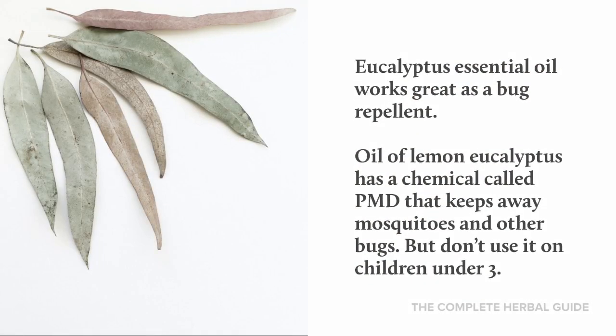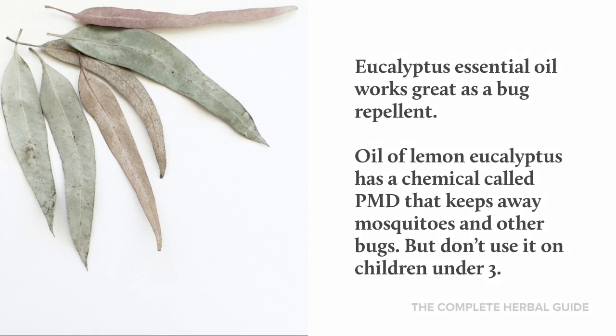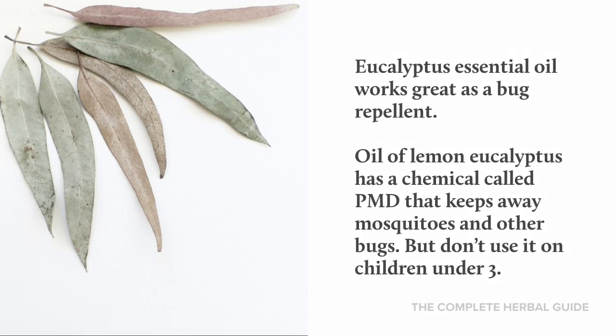Eucalyptus essential oil works great as a bug repellent. Oil of lemon eucalyptus has a chemical called PMD that keeps away mosquitoes and other bugs, but don't use it on children under three.